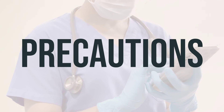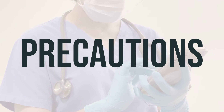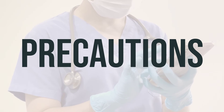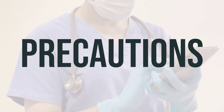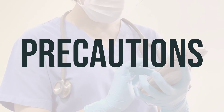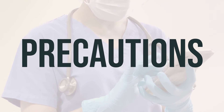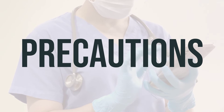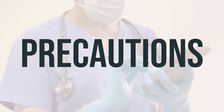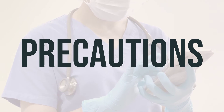Before taking Vemlidi, make sure to inform your doctor or pharmacist if you have any allergies. This medication may contain inactive ingredients that could cause allergic reactions or other issues, so it's important to discuss this with your pharmacist. Also, let your doctor or pharmacist know about your medical history, especially if you have kidney problems, HIV infection, liver problems, bone problems, or pancreas disease. If you are planning to have surgery, be sure to inform your doctor or dentist about all the medications and products you are using.